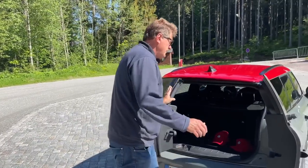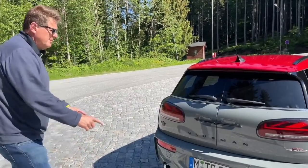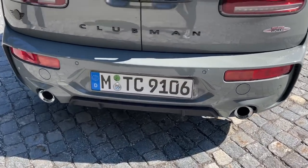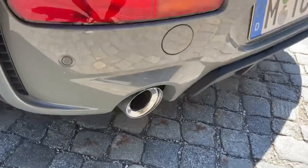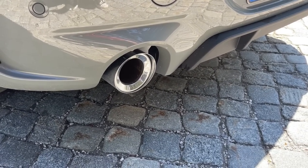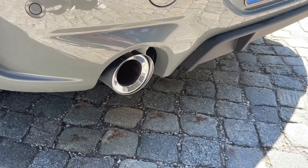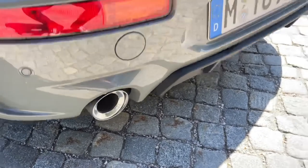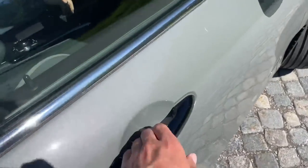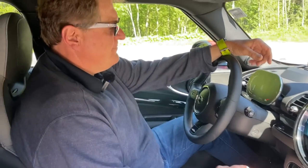My favorite part of this car is not necessarily the barn doors, even though they're cool and different — I love those fluted exhausts. Let me start it up so you can give them some exhaust note. That sounds good. Not a huge amount of sound on the outside, but on the inside they do a great job of adding to the experience with the sound augmentation feature. You do get a few nice little burbles and pops off the accelerator.